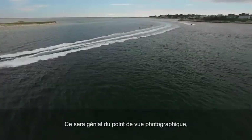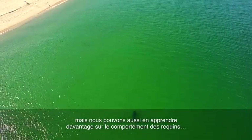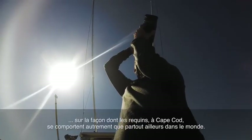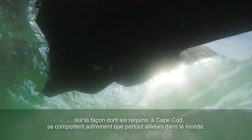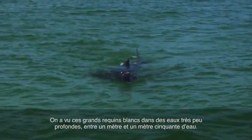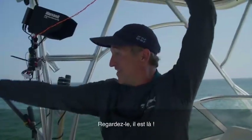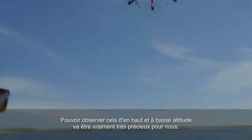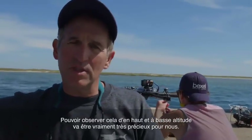Photographically it'll be great, but we can also learn about the behavior that these sharks are demonstrating here. The white sharks here in Cape Cod are doing things differently than they do elsewhere in the world. We've seen these whites in very, very shallow water — three to five feet of water. Look at him, he's right there! Being able to observe that from a low altitude bird's-eye view is going to be really, really valuable.